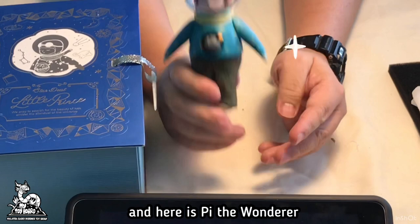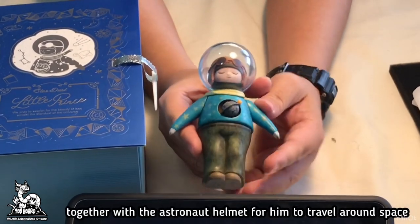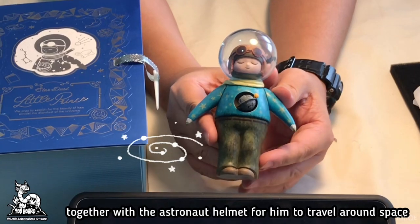And here is P the Wanderer. He is wearing a pilot helmet and scarf, together with the astronaut helmet for him to travel around space.